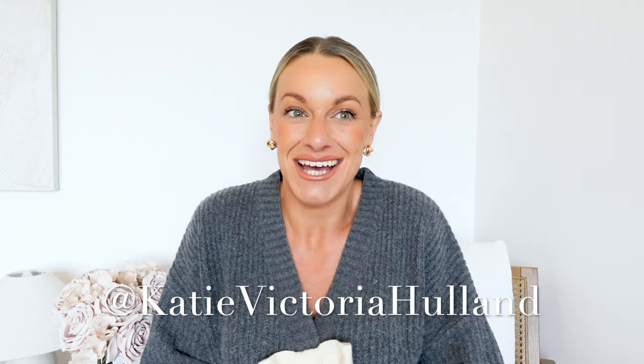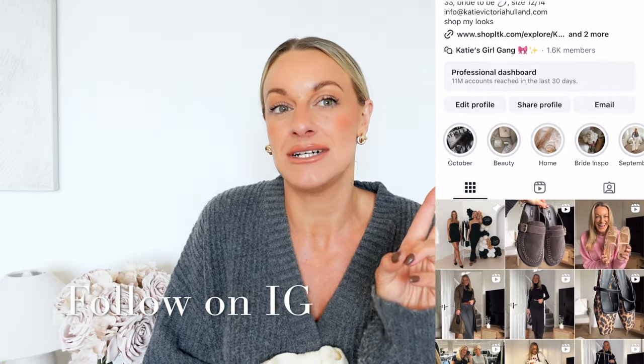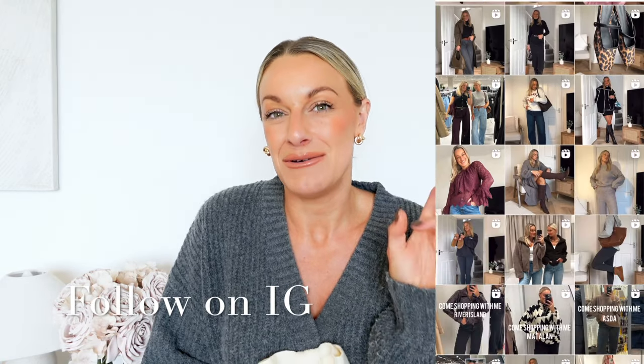Hi my loves, welcome to today's Abercrombie & Fitch first impressions. I have done one Abercrombie & Fitch haul once before, so this is technically my second impression. That one was my first but it was a long time ago — it was a summer collection. I've never bought their autumn/winter stuff, so it's my first impression of their autumn/winter collection. I've heard so many people rave about Abercrombie & Fitch that I had to buy it and try it out for myself, so let's get into today's video.